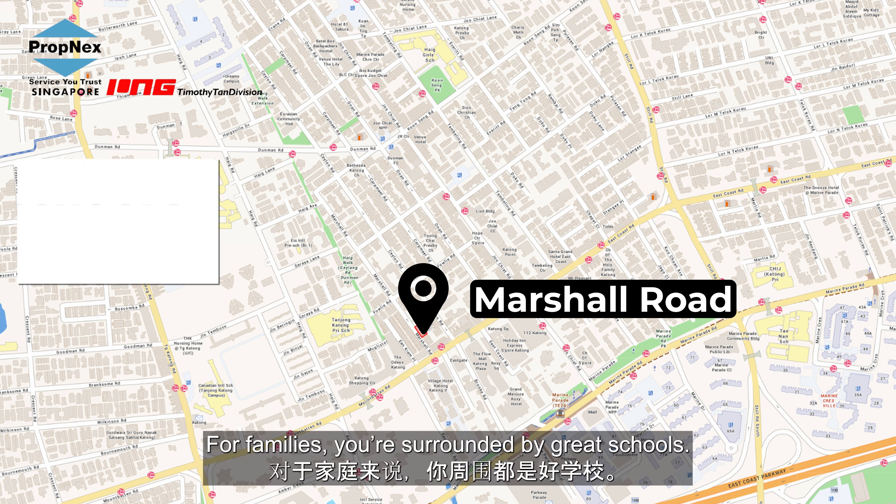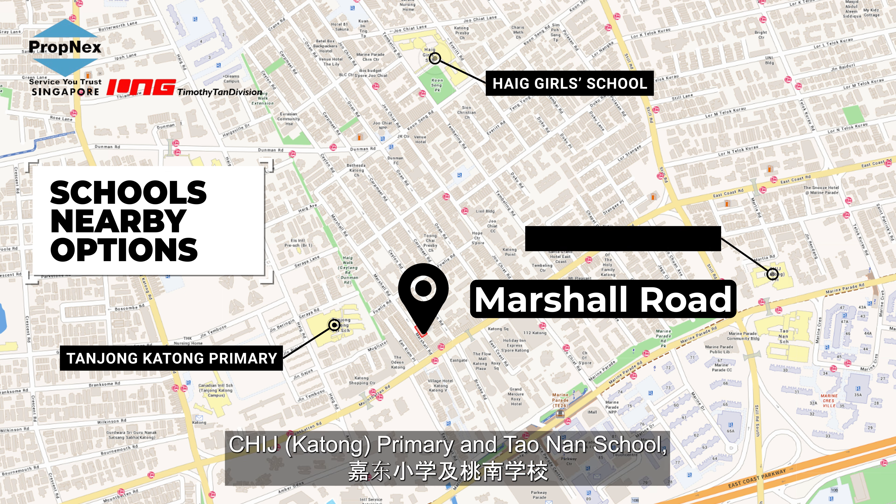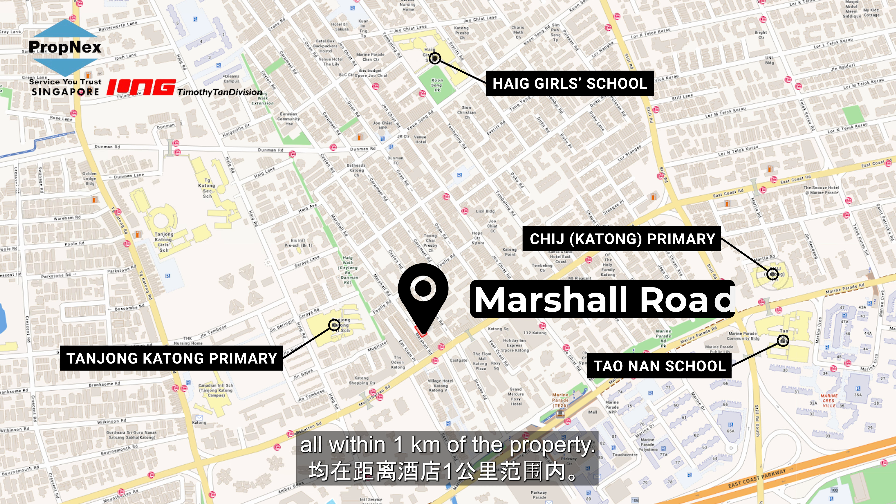For families, you're surrounded by great schools. Within a short drive, you'll find Tanjong Katong Primary School, Haig Girls' School, CHIJ Katong Primary and Taonan School — all within one kilometer of the property.